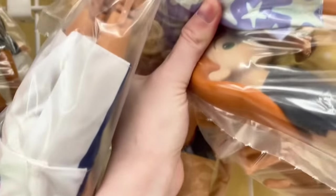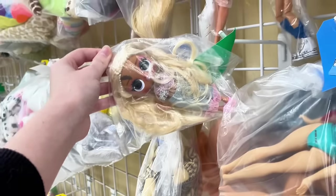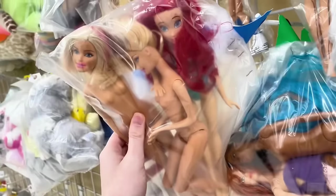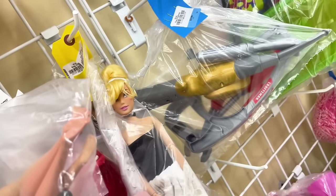It looks like that Elena mermaid is probably gone. I feel stupid because I kind of recognized her last week but didn't end up getting her. She's pretty, I want to see her face. Out of all the dolls still here from last time, the one I want is gone — that's my fault for leaving her. Starlight Adventure doll — I haven't seen that movie yet.